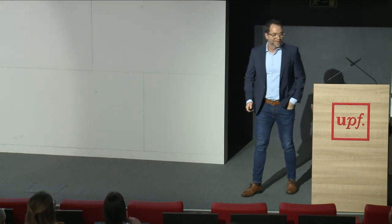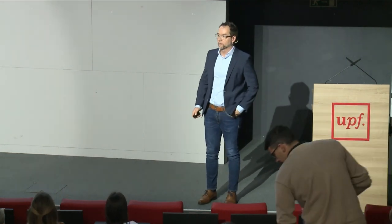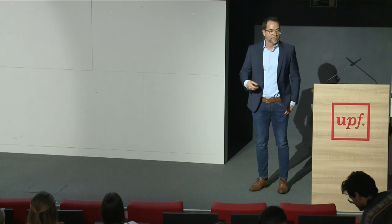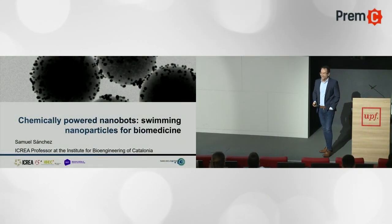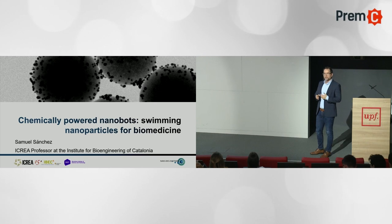Thanks, Iris, for the kind, long and extensive, very nice introduction. And thanks for inviting me to be here. Still, I'm giving the talk after Molly, so it's really a lot of pressure here. Really impressive, I really like your work. And I think there will be some complementary things here.